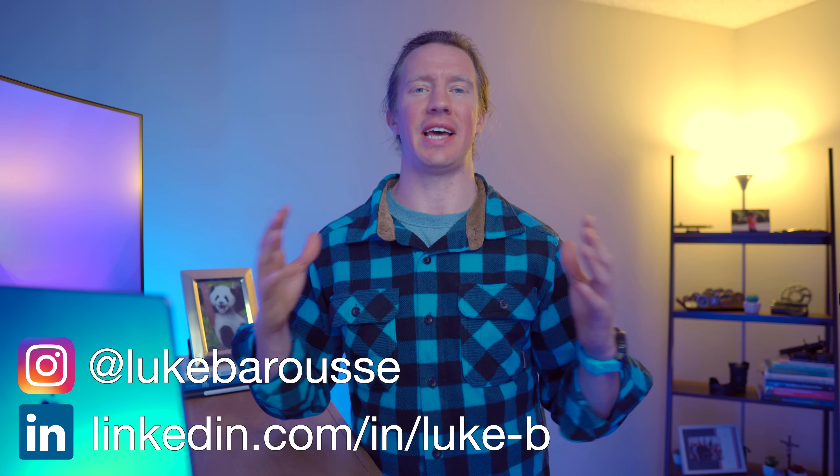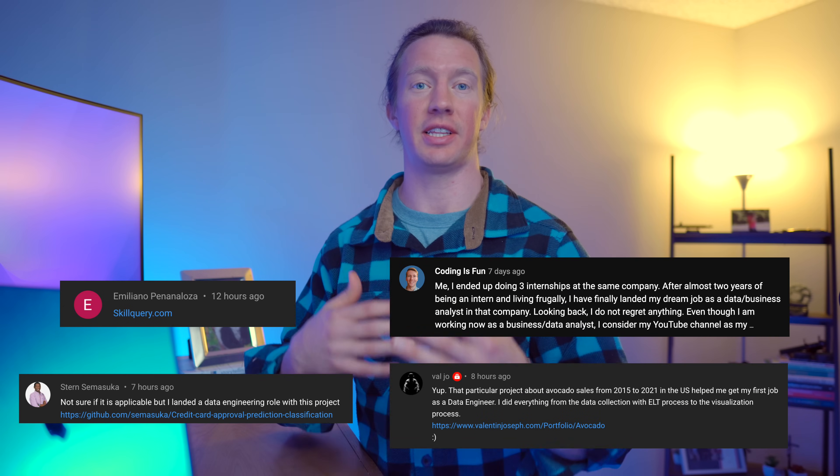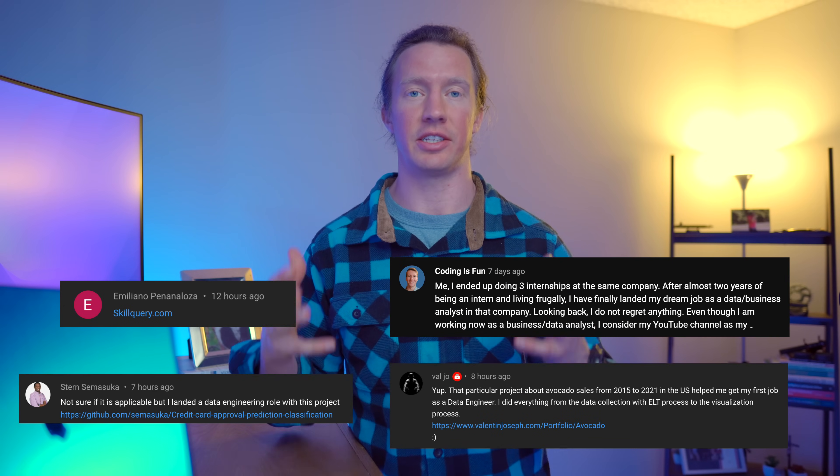What's up, data nerds? I'm Luke, a data analyst, and my channel is all about tech and skills for data science. In this video, we're going to be looking at a few of the top portfolio projects sent to me by my subscribers that they said had the biggest impact on landing their role in data science.